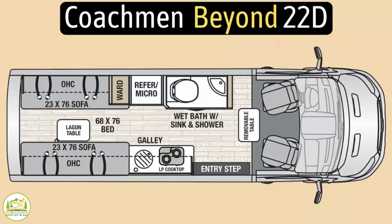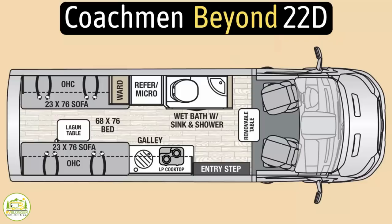This Class B RV is the Coachman Beyond model number 22D. It measures in at 22 feet 2 inches long, has an interior height of 6 feet 3 inches, can tow up to 5,000 pounds, and it can sleep up to two people.